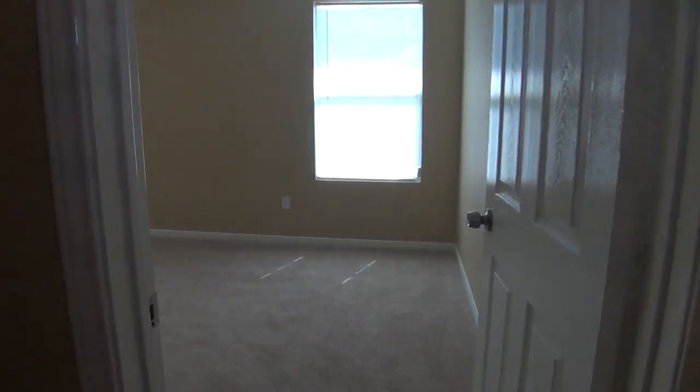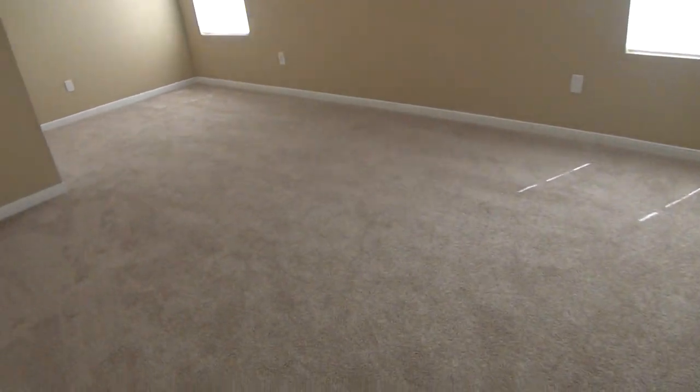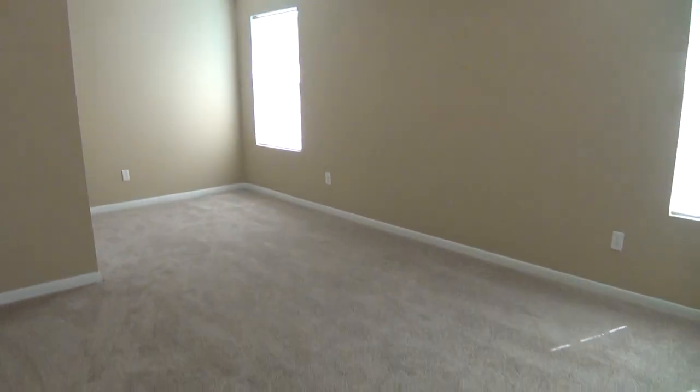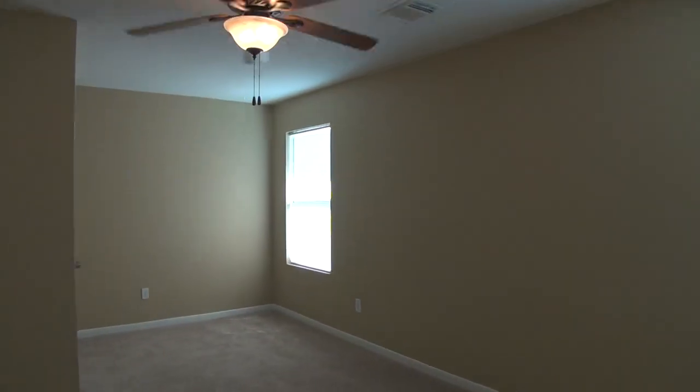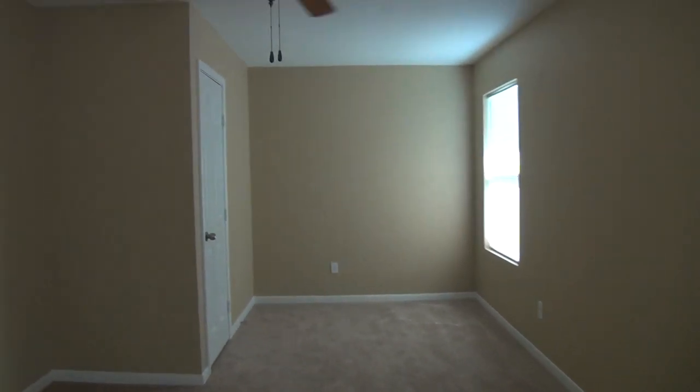This one I'll call bedroom number four — the fifth bedroom is the optional study downstairs. This is the largest of the secondary bedrooms, roughly 20 feet deep by 11 feet across. You're going to get a ceiling fan. It's a great-sized room.